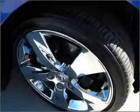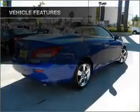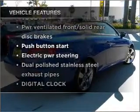It brakes safely with the anti-lock braking system. This car has separate passenger temperature controls. And with these notable features, you won't want to miss out on the opportunity to own this amazing vehicle.